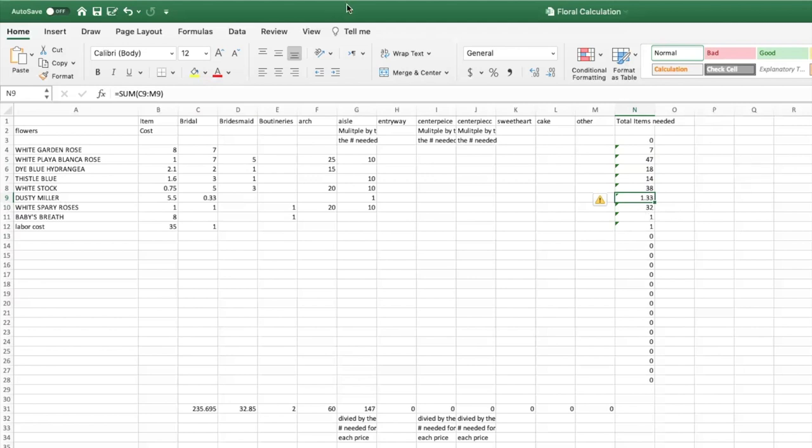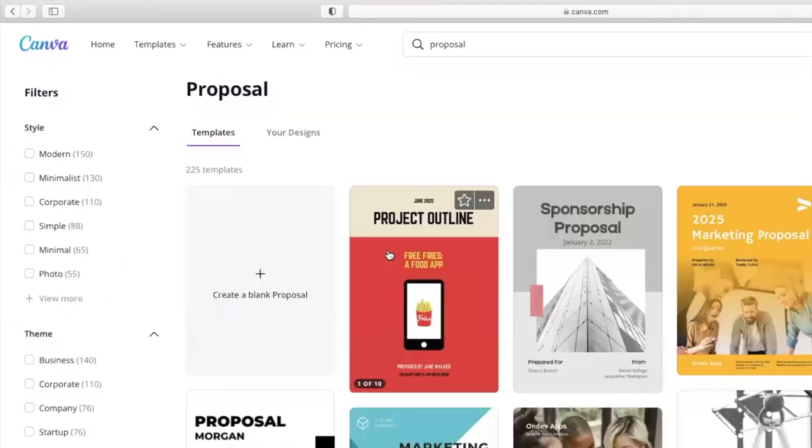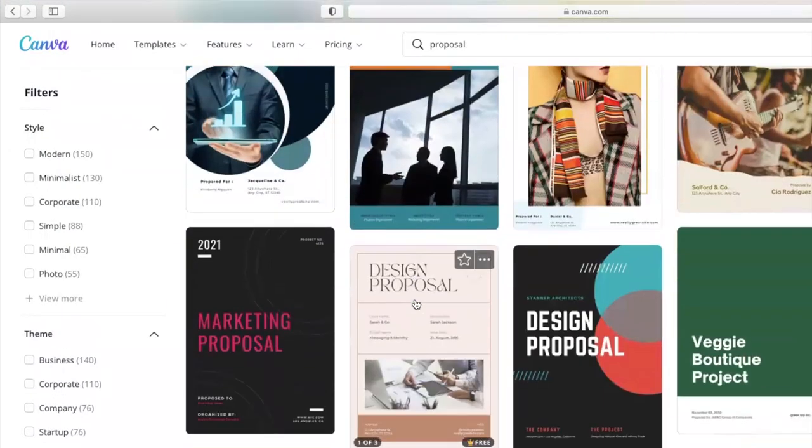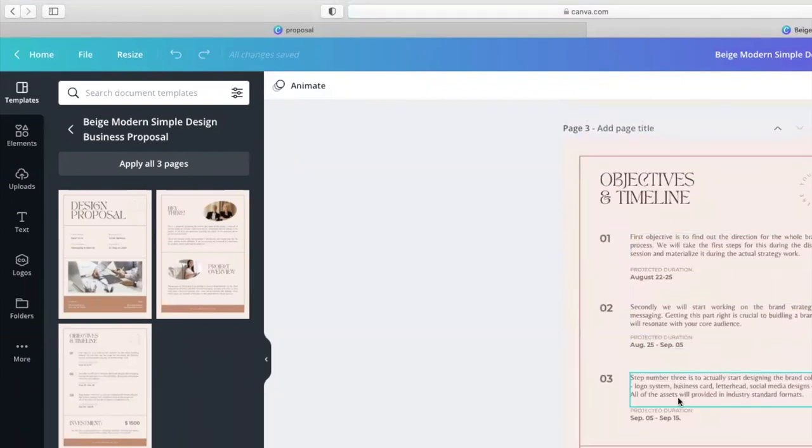For dusty miller, since it's $5.58 a bunch, I divided it out — I need about one-third of a bunch per bouquet, so I'll need about two bunches total, and so forth. That's how you come up with your pricing. Then I go to Canva and create a beautiful proposal, put all the information in — the bridal bouquet, everything about yourself, all the items and costs — and send it over to your bride.